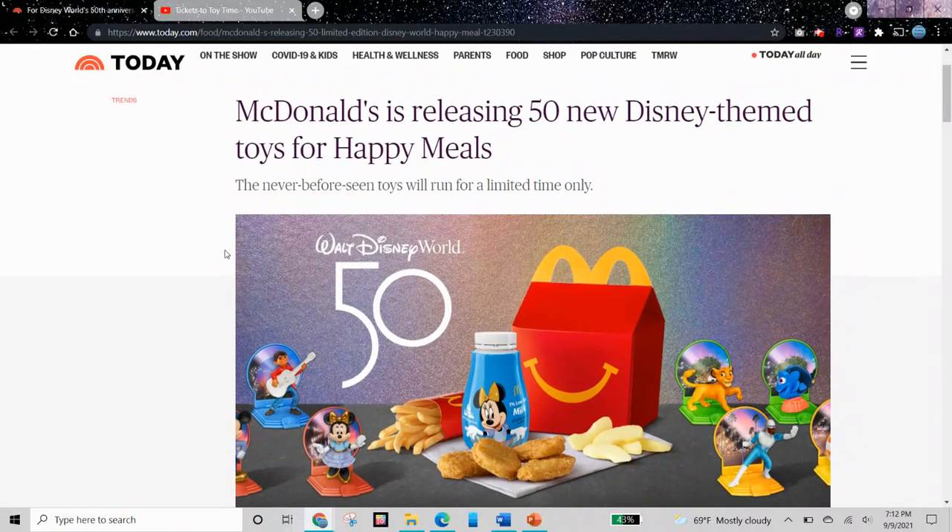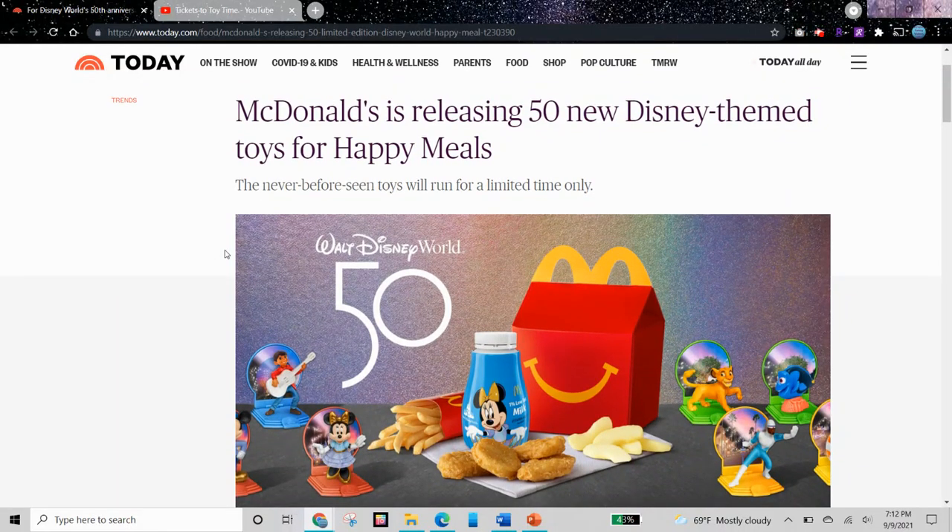Hi guys, some new images have come out for the McDonald's Disney World 50th Anniversary Happy Meal Toys Set.